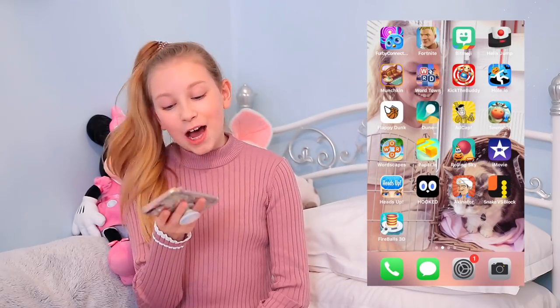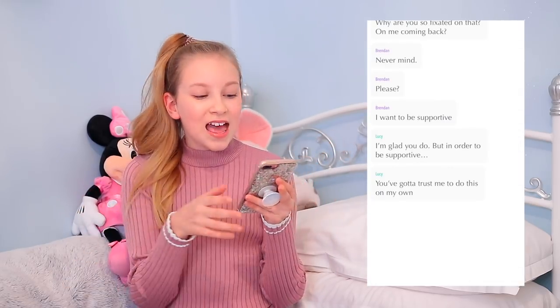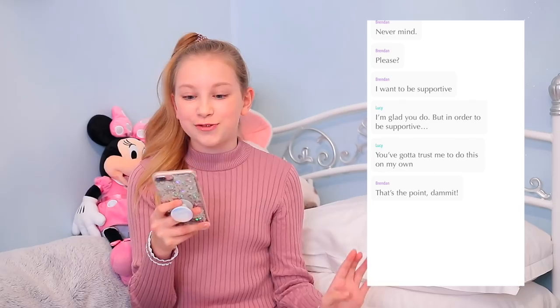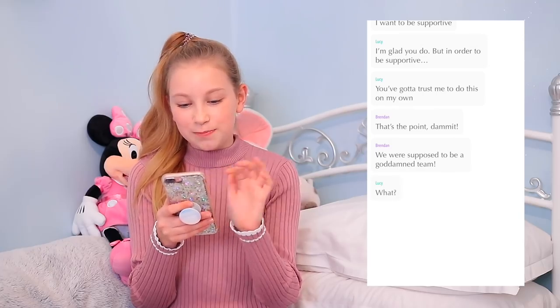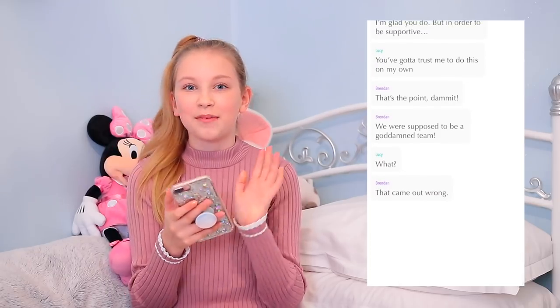I have Heads Up and Hooked. Hooked is kind of a game — it tells you scary stories, or you can put it on comedy or romance, but it tells you stories in a text message format and it's really cool and scary. I'm reading one called 'My Confidant' by Ella Jordan, and it's about a girl who's kidnapped — it's really scary, so I'm like hooked on it.